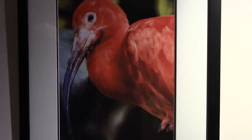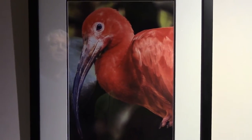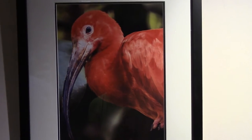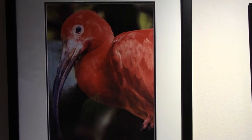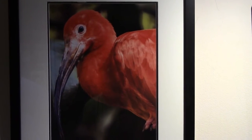Let's go over here to the Scarlet Ibis. This is one of 27 different ibis species, and of course what stands out about him is that incredible orange-red luminescent color that he has, which is unique in the ibis family. Really a beautiful bird.